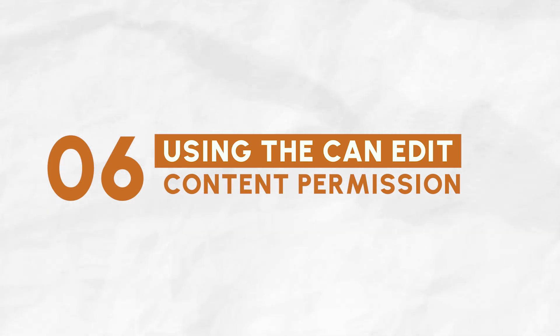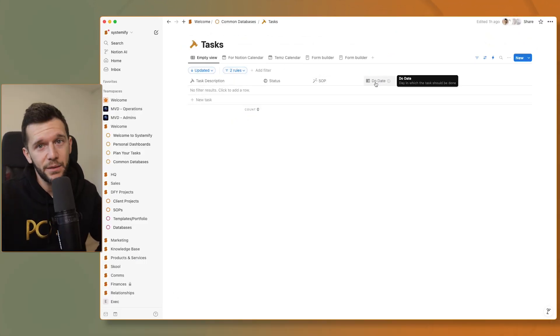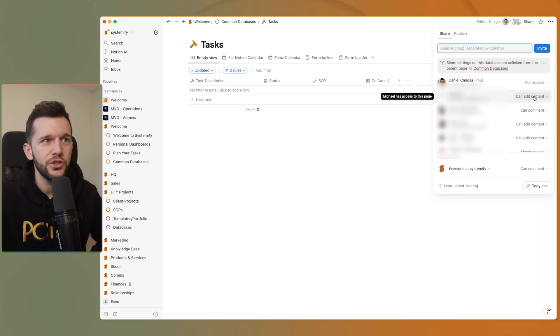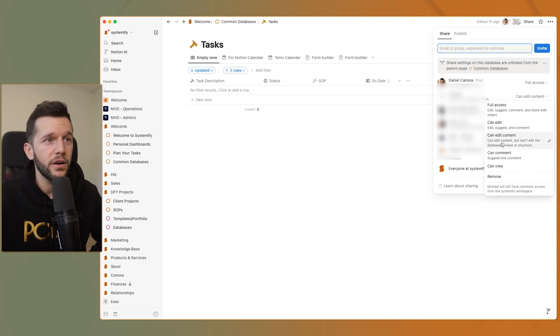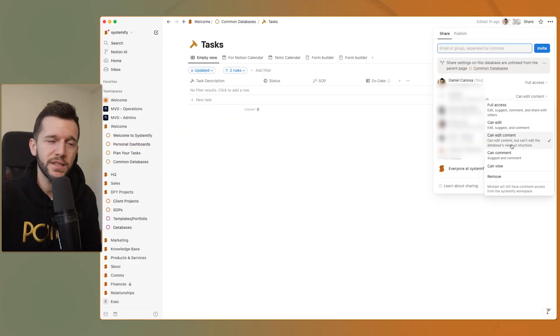Skill number six — one I always see clients overlook — is that most of them have already suffered from team members deleting something crucial from the system, but this can be prevented. This typically happens in databases where somebody creates or deletes a property, meaning that property is deleted from the whole workspace. The skill is knowing there is a permission called 'can edit content.' If we go to the share button here, we can choose the can-edit-content permission. This means these people have access to the entire database but can only use the infrastructure I've built — they cannot create or delete properties. We have to separate the people who build the system from the people who use it, and they need different permissions.